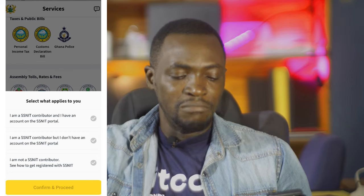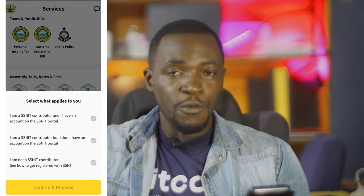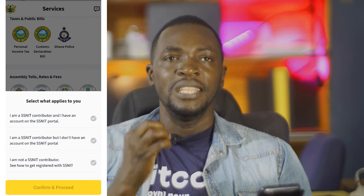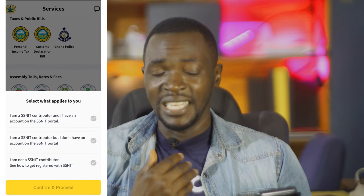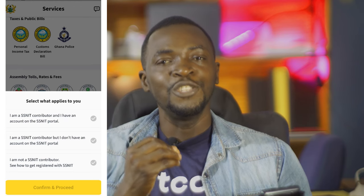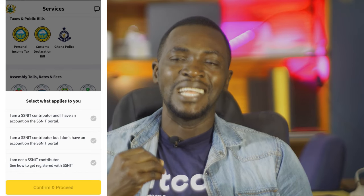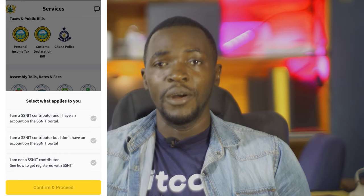They should just pull my data from a central source, and I give a little information to authenticate myself. That's the ideal way — in Europe, the US, and Estonia that's what they do. They have access to data and use it to do great things. Data is the new goldmine and with data our lives can be improved. With data, governments can understand our needs and a lot of things can be improved.